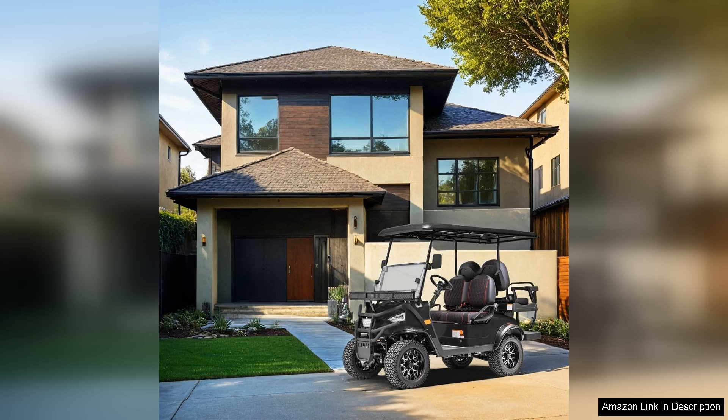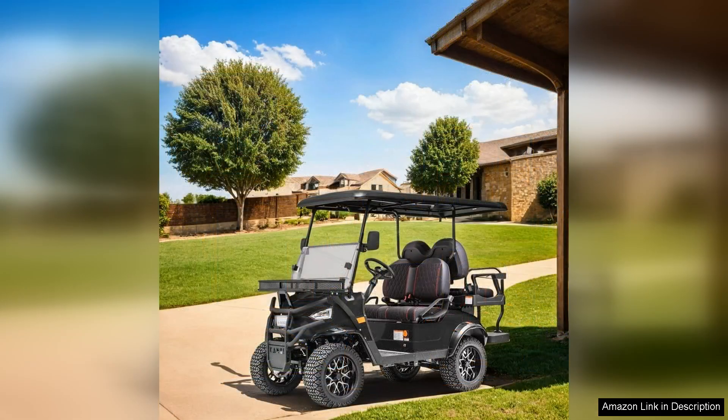Battery life is another plus, with the cruiser capable of covering considerable distances on a single charge. This means fewer interruptions and more time spent enjoying the ride. Additionally, charging is straightforward, making it convenient for everyday use.